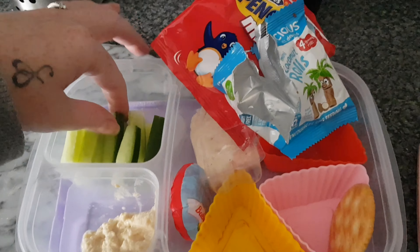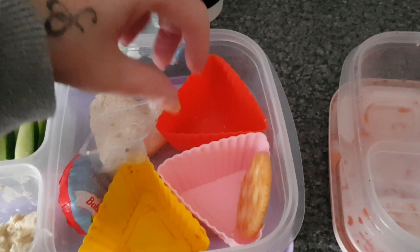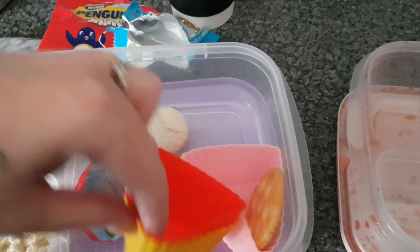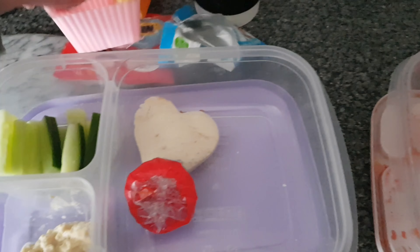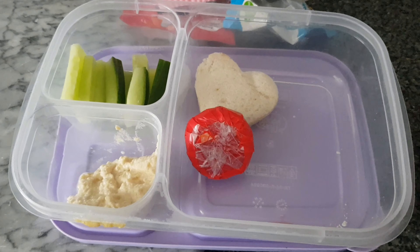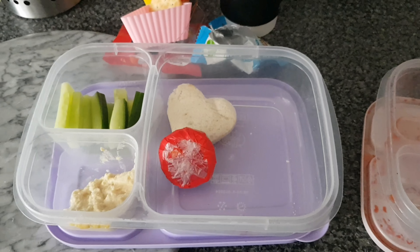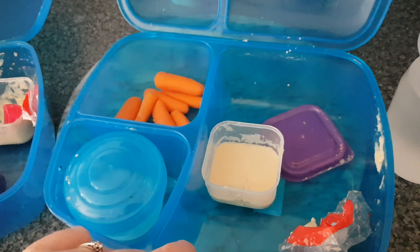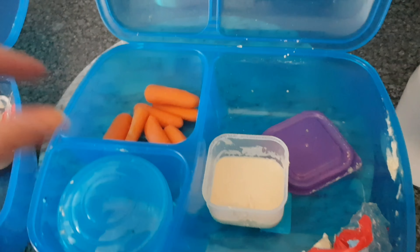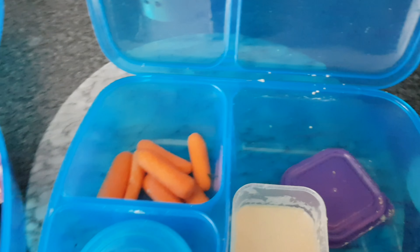Bella ate her chocolate and her coconut roll though, so she's not getting a treat in her lunchbox tomorrow. She also hasn't touched her water, which we're not happy about — the doctor has asked her to drink. These are still very cold, so since she's telling me she's hungry, she can eat these as her after-school snack instead of me making a separate one.